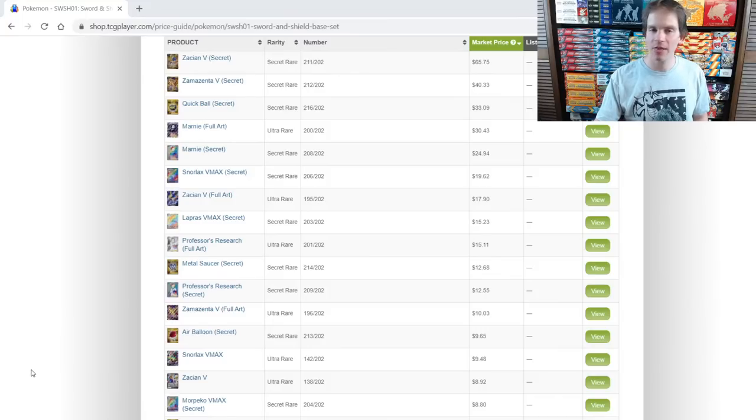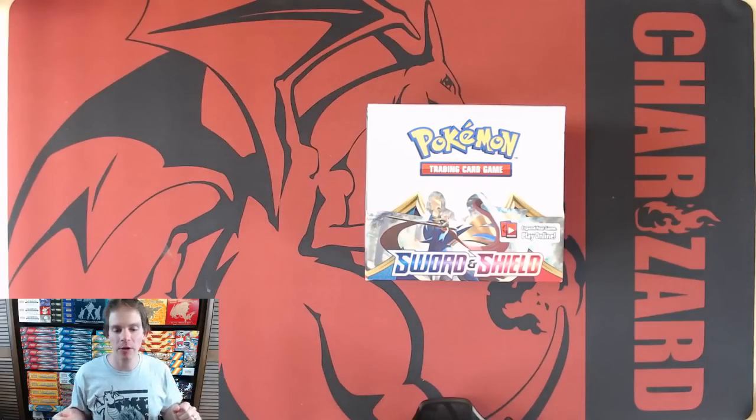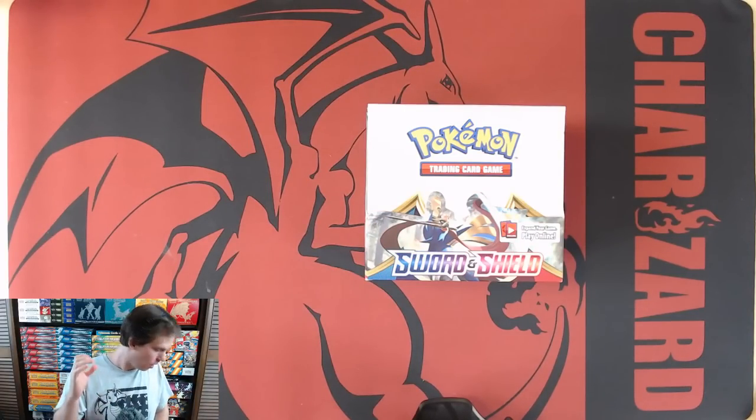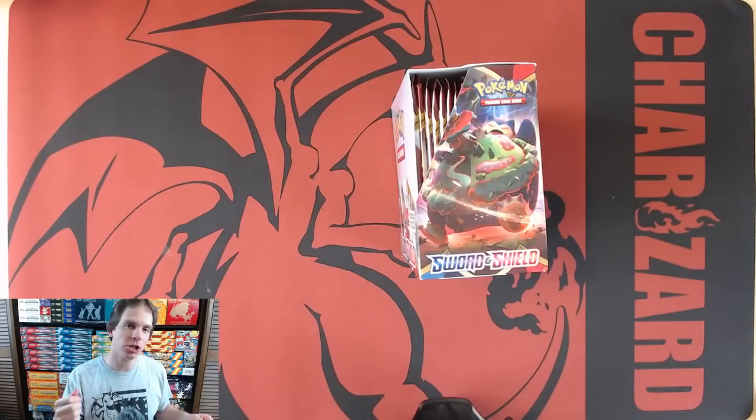Some good pulls I'm hoping for include Quick Ball — a very competitive and rare card — as well as full art cards like Marnie and Professor's Research. Snorlax VMAX in rainbow rare form is another fairly valuable card. I'll get the box opened now and open all 36 packs. Thank you everyone for watching this live stream. I am trying to do a live stream about once per week. There is the face cam, and here is a look at the actual box. I'll get the plastic wrap off so the glare won't be so strong.